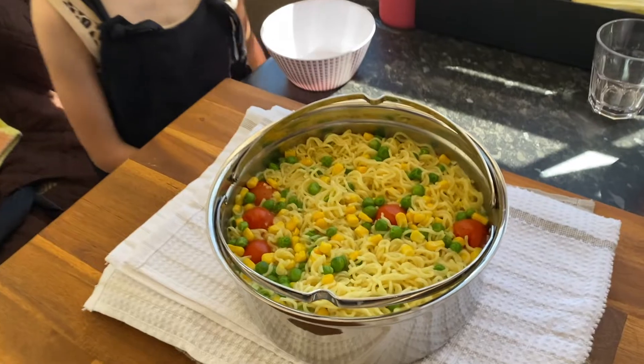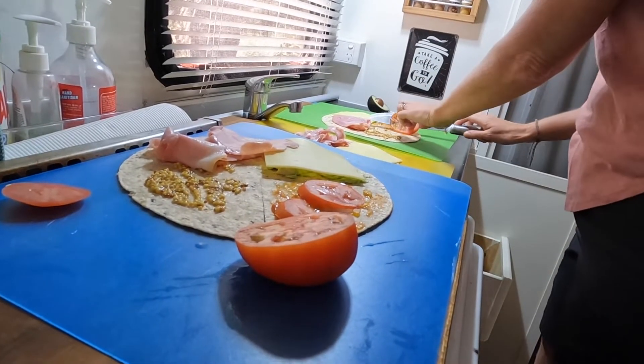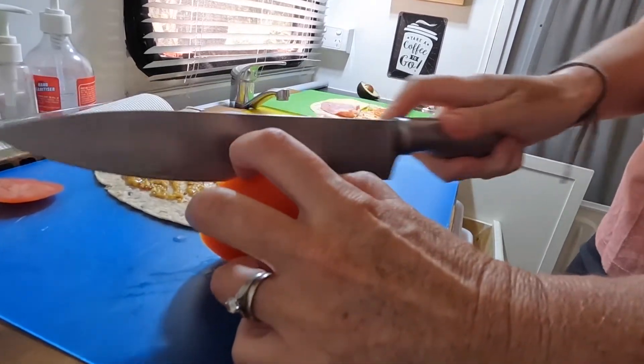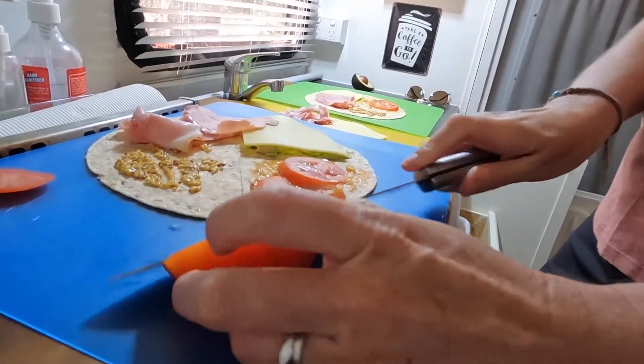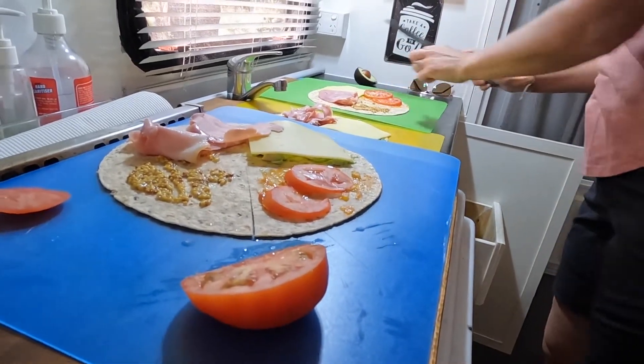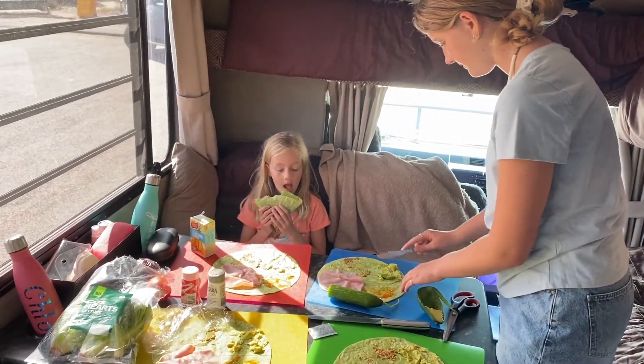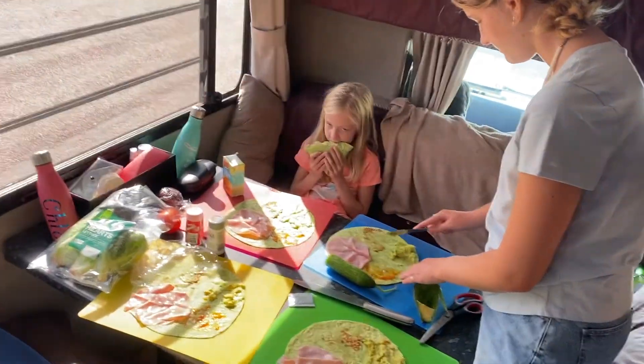For lunch we use bread for sandwiches, or noodles with frozen peas, corn and tomatoes. One of our staples is our wraps — wrapped bread lasts a hell of a lot longer than normal bread so we tend to use that a lot more than plain old sandwiches. On our wraps we either have chicken or ham with a variety of salads depending on what's in season. If we're lucky enough to be connected to power we do like to toast these as well, which gives a nice extra bit of flavour.